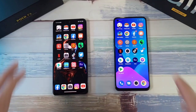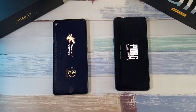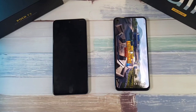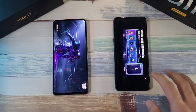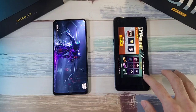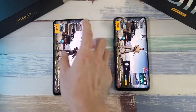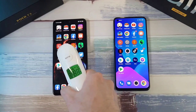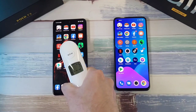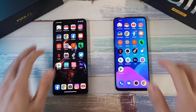Let's go to PUBG Mobile and see which one starts up faster. The GT is having a slight lead, and boom — done on the Realme GT. The Poco F3 finishes shortly after. Let's check the temperatures: 36 degrees on the GT and 36.2 on the F3, not much difference at all.